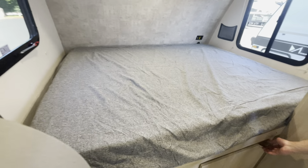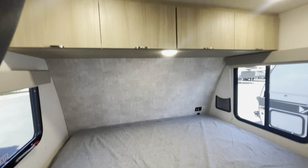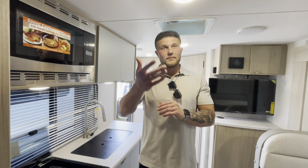And a nice bed for you as well, with access storage underneath for extra storage — awesome. Folks, this is Andrew with Johnson RV in Sandy. If you like this coach and want more information, hit me or John up and we'll be able to help you out. Thank you.